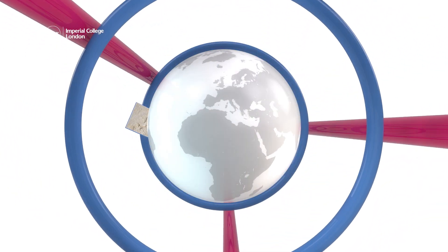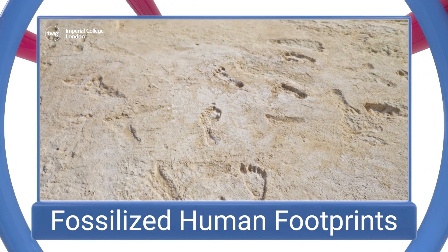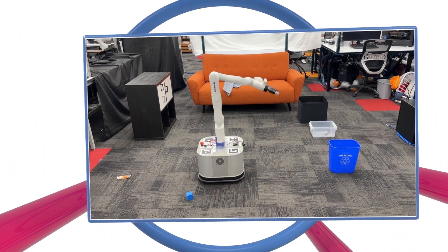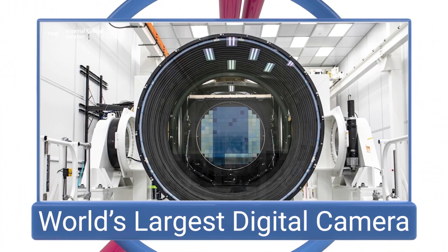On this week's news update: fossilized human footprints, a robot that tidies, and the world's largest digital camera.